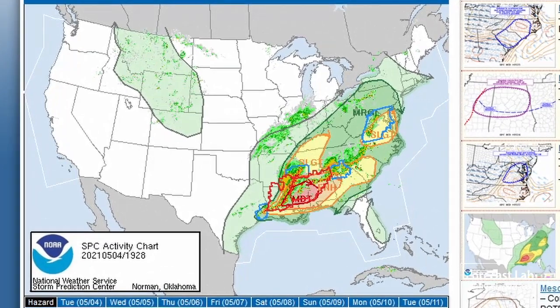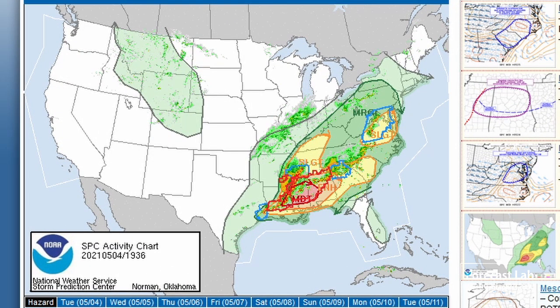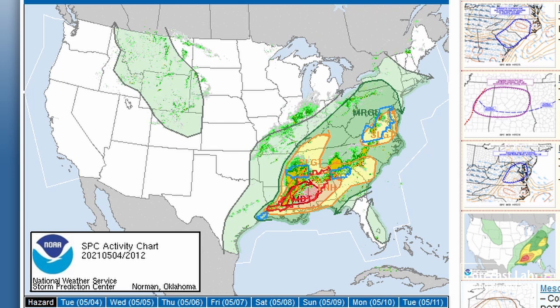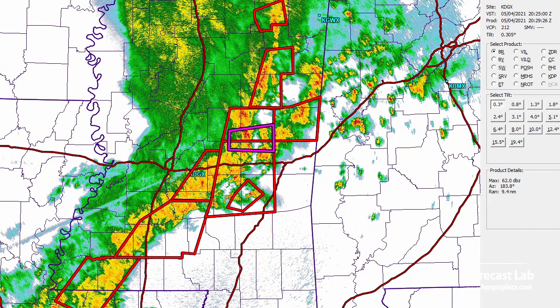There's the lowdown from SPC — moderate risk covering much of Mississippi and Alabama, and tornado watches for that region, not quite as far as Atlanta. There's the main tornado watch. The Jackson, Mississippi radar is showing quite an assortment of severe thunderstorm warnings, and we've got one confirmed tornado.